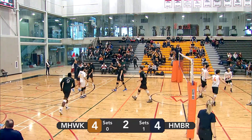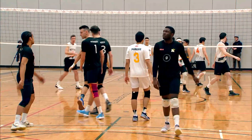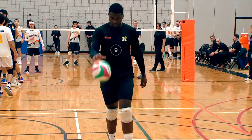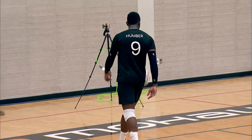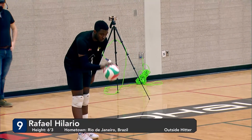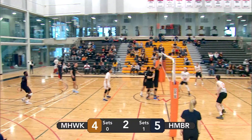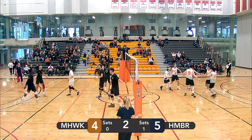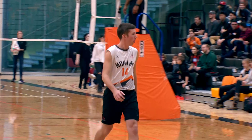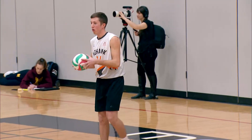Paul Wagner — too much power on that serve, goes out of bounds, giving Humber a free point. Both teams exchanging missed serves. Hilario with a spin serve goes straight into the net. That's three missed serves in a row — once by Humber, once by Mohawk, and again by Humber.